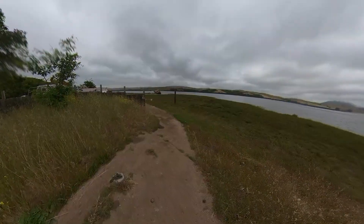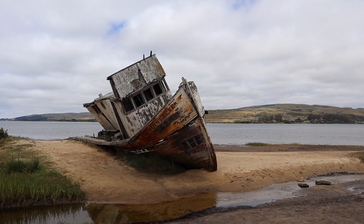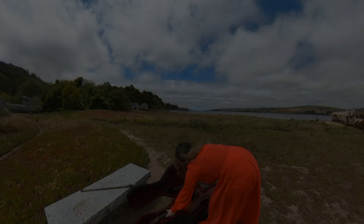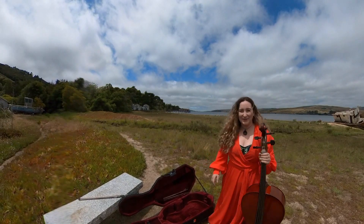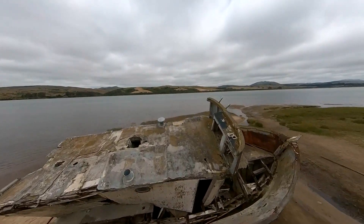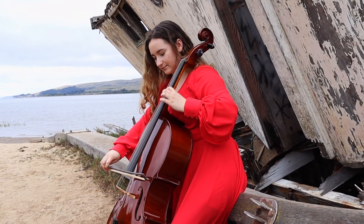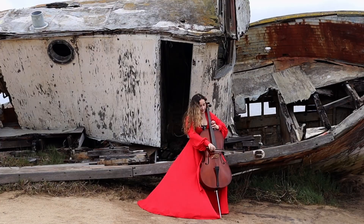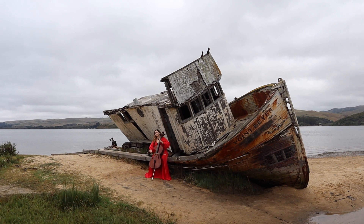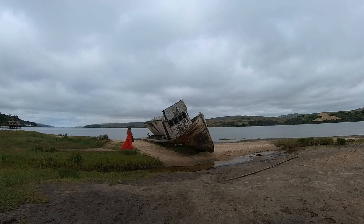Oh my god, there it is! The cello is coming out. It's time to make my pirate dreams come true.